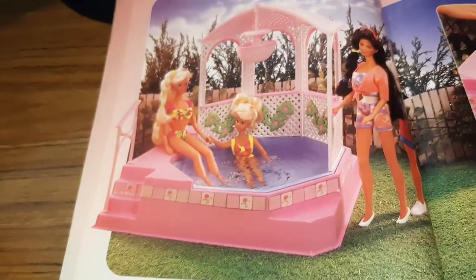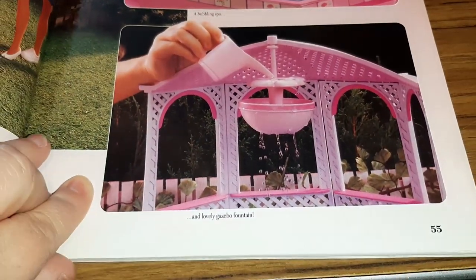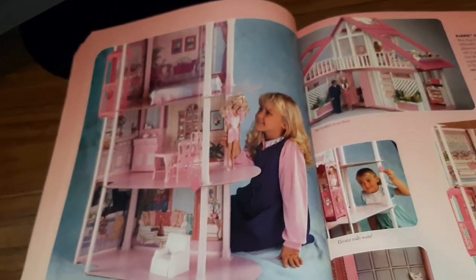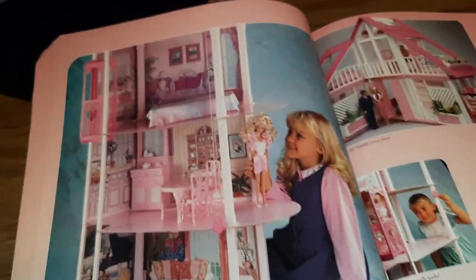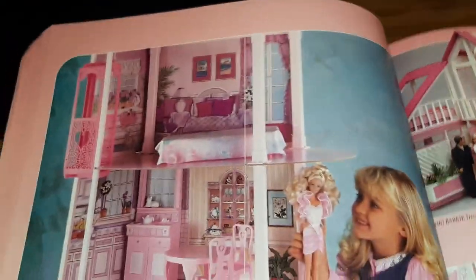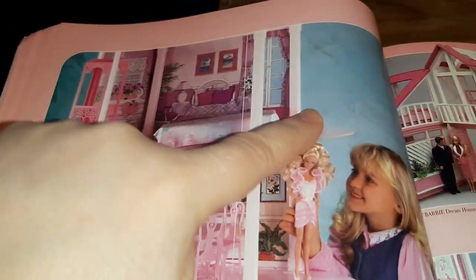And then we've got the Sparkling Bubbling Spa — it actually rains down if you put water in there. And ooh, the Pink Sparkles Condominium — it's like the townhouse that my sister had with the elevator, just renamed. It looks like they added this little side part, but I'm guessing because of what it's made of that part bent real easily, because you can see there's nothing that supports it.